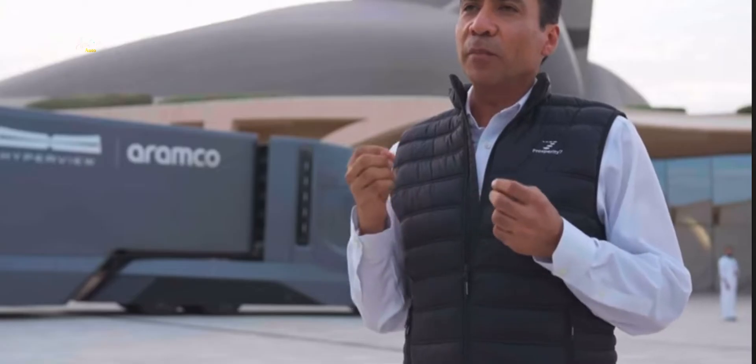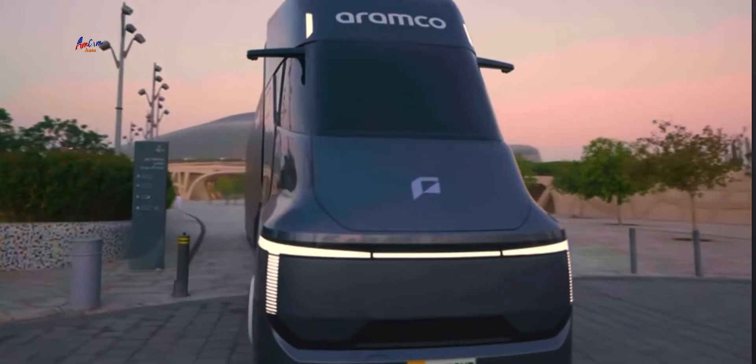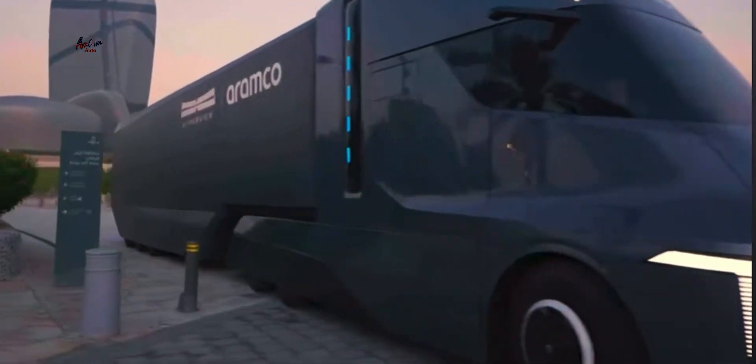The Hyperview truck is powered by hydrogen, hence it addresses the CO2 emissions from trucking and brings it down to near zero.